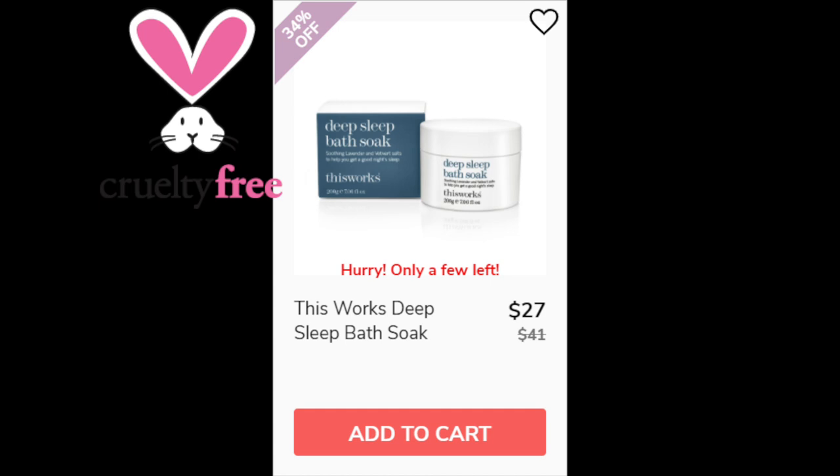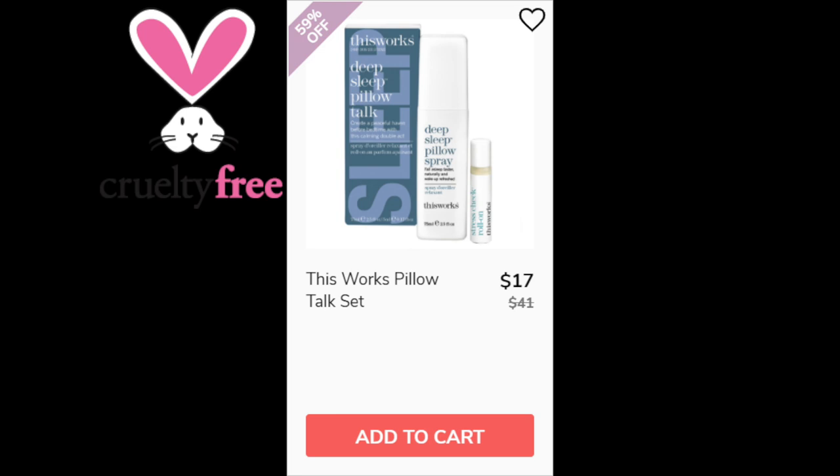For This Works Deep Sleep Bath Soak, it has a 4.7 star rating with 114 reviewers. They said it helps with sleep or relaxing, and some mentioned it also helps with anxiety. Negatives say there's not enough per container or it's not a good value. Made in the UK. For This Works Pillow Talk Set, it's a 4.5 star rating with 144 reviewers. Positives say it's a calming scent, it does what it claims, and they did get deep sleep. Negatives say it's too expensive or the scent is too light. Made in the UK.